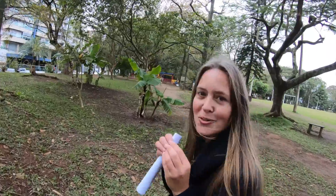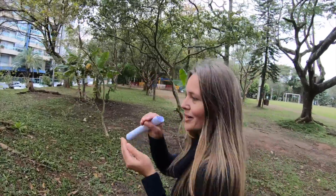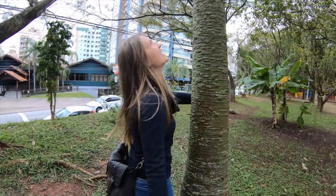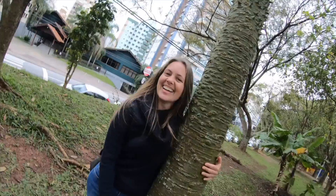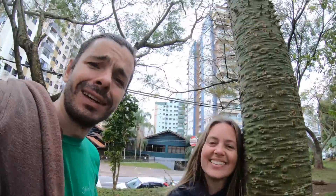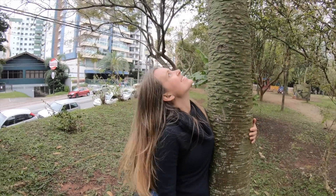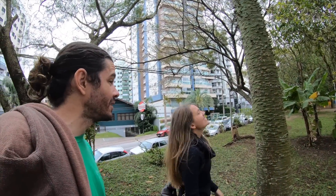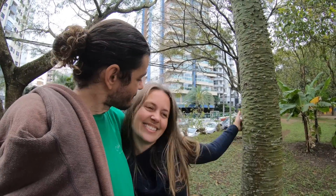I want to show you something really cool. It was a cotton seed inside the cotton, and I planted it in a vase and put it here, and now it's really big. I remember when it was so little. Check how big it is — it's like 60 meters tall. I seriously had no idea it was this big already. It's been a while since I came to the park.